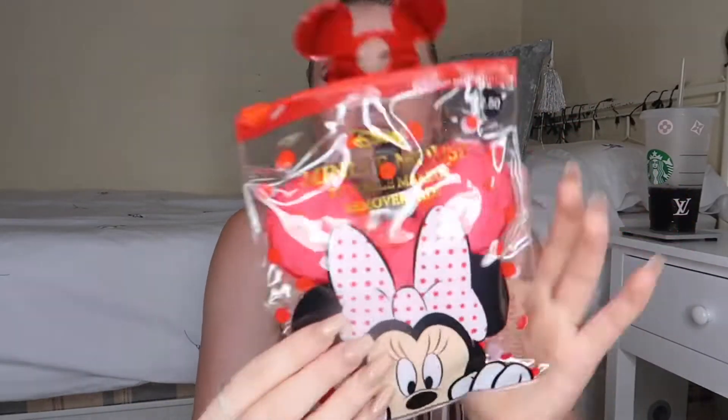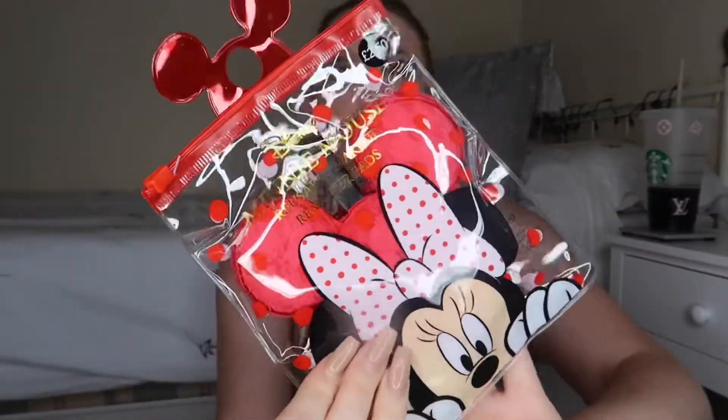From Primark I picked up these — Minnie Mouse reusable makeup remover pads. They look so damn cute! They were two pounds fifty and I just couldn't help but pick them up. I'm such a novelty kind of person. I do love Disney — I'm not like a raging Disney fan, but Disney merchandise like this and their classic movies hold a special place in my heart. I'm going to give these to my colleague.